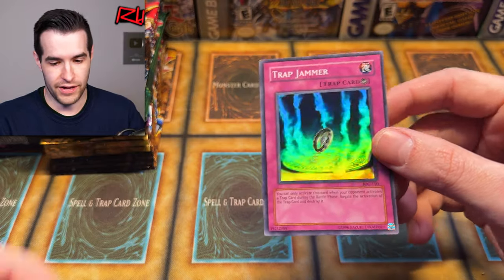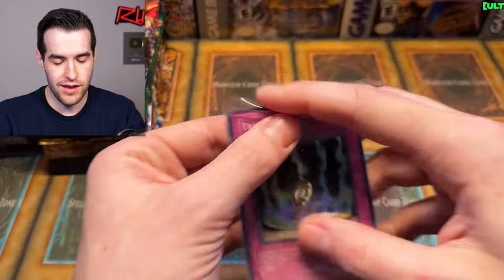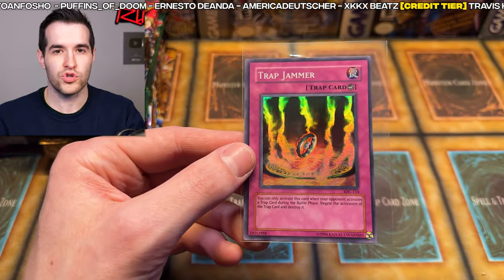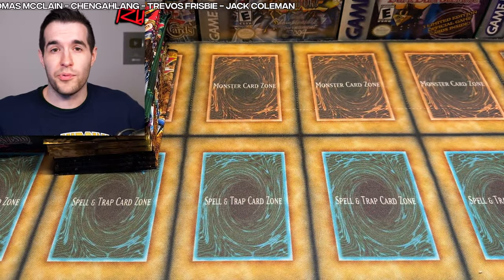Final card — Trap Jammer! It's a foil. These days getting loose packs and pulling any foil, I cannot complain. That is a beautiful looking card — a little bit of scuffing on the back, but not too bad. Beautiful Trap Jammer. I used to run this back in my deck back in the day because I'm like, I'm not going to let you use traps — I'm going to use traps and trap jammer you. Worked out pretty good on the playground.